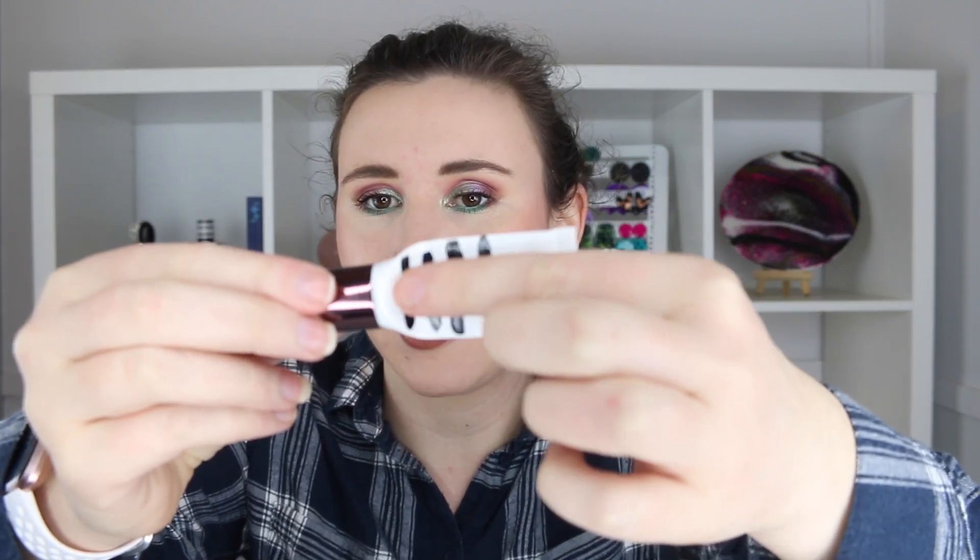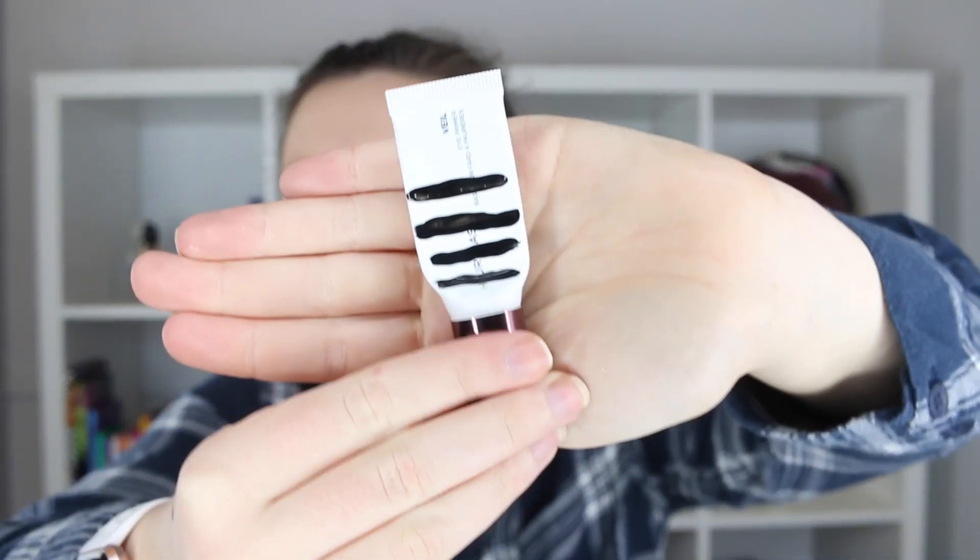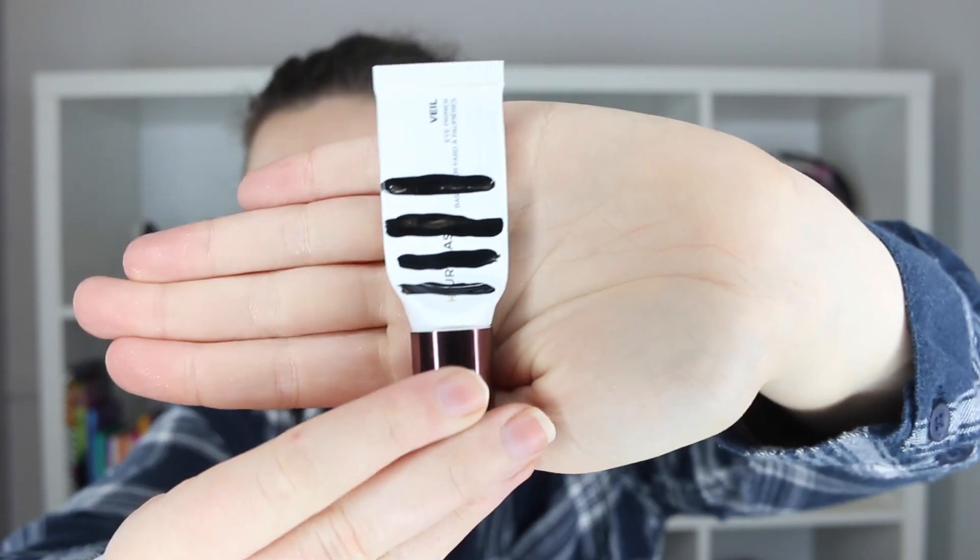Hourglass Veil Primer — oh my gosh, this one is definitely going to be done by the next update. I thought it might be done by this update, but I'm filming a little early, so it won't quite be finished. I'm basically up to this line here and it's getting really difficult to get product out. I have to bend the tube at the tip, fold it in half, and squeeze the sides — you know the method for getting that last bit out. A little goes a long way so I probably have another couple of weeks.